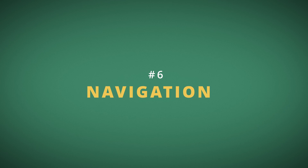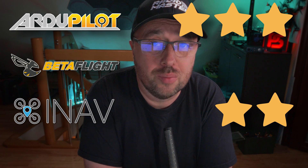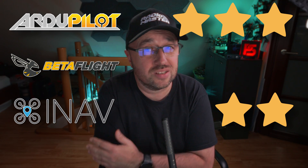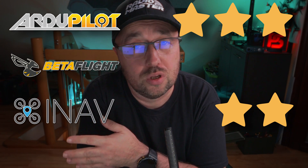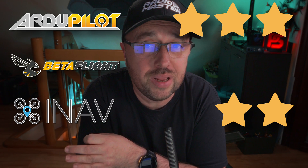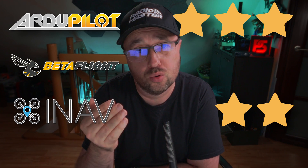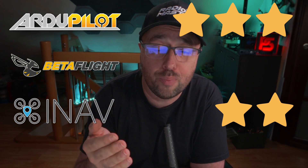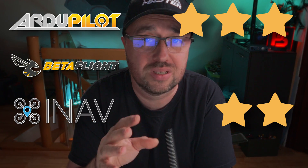Talking about GPS nicely segues us into navigation and autonomous flight. Ardupilot gets 3 stars, iNav gets 2 stars, and Betaflight gets 0 stars. The only navigation capability of Betaflight is GPS rescue, but it should not really be treated as a true navigation or autonomous flight function. In contrast, Ardupilot and iNav both support fully autonomous flight based on waypoints, with the ability to execute actions on waypoints — full-blown autonomous navigation.